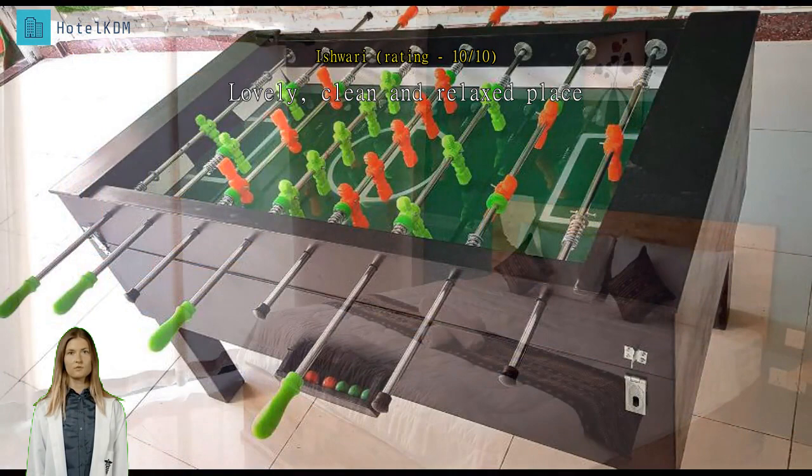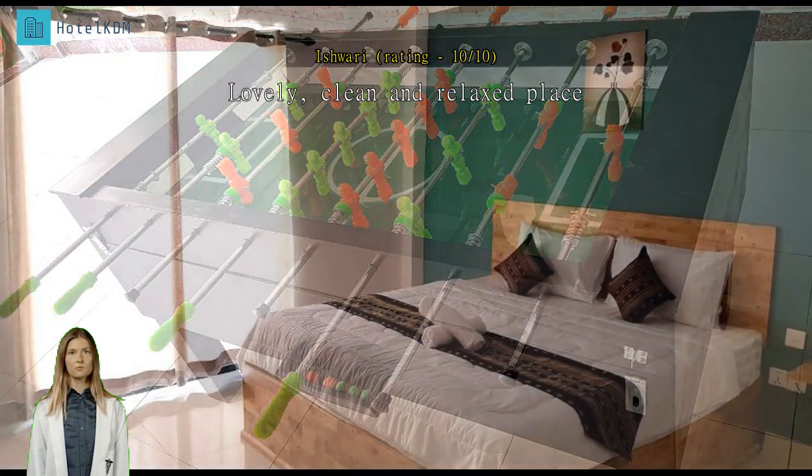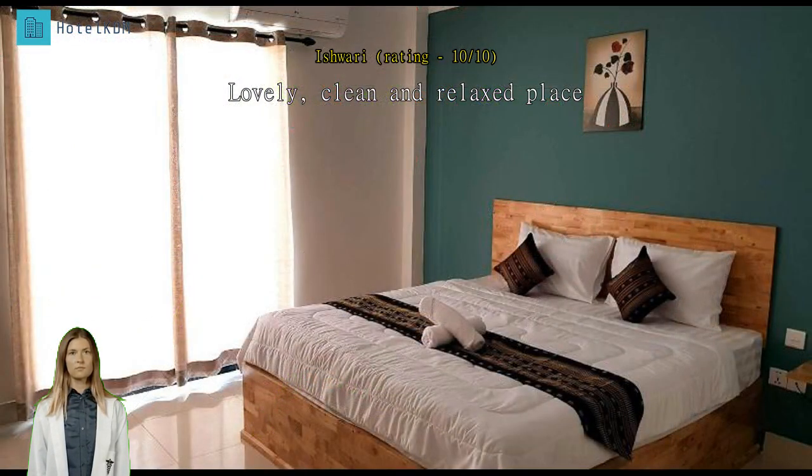A great hotel — I will come back again. I enjoy my stay here and everything is nearby.